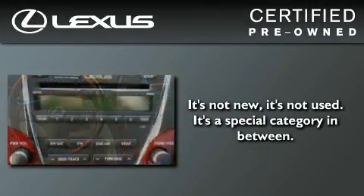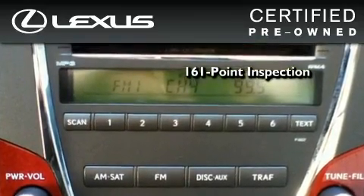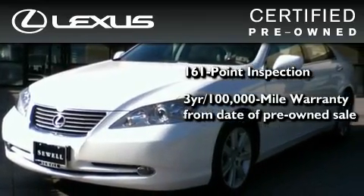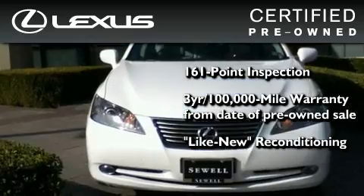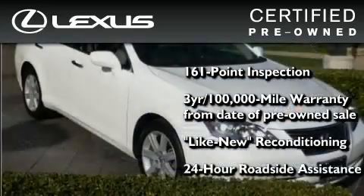You can have peace of mind while considering this certified Lexus. It's undergone a meticulous 161-point inspection, it comes with a 3-year, 100,000-mile warranty, and it has been reconditioned to the level that is virtually indistinguishable from a new Lexus. It isn't new, and it isn't used — it's in a special category all its own.